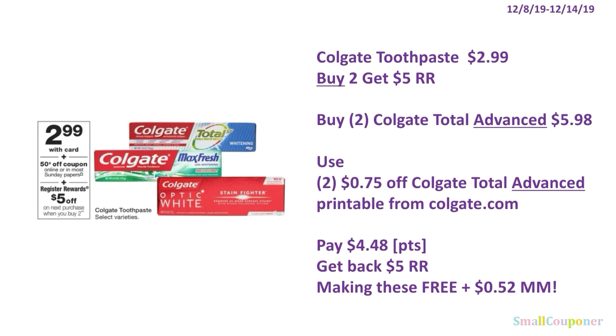The Colgate toothpaste is $2.99. When you buy two, you get a $5 register reward. Buy two of the Colgate Total Advanced — the printable on Colgate.com works for Colgate Total Advanced, so make sure you get something that says Advanced Whitening on the box. It's $5.98 for two. Use two of the $0.75 off printables from Colgate.com. If you've already printed them, try a different email address for two more prints. Pay $4.48 — you can use your points here since this is a buy deal — and get back a $5 register reward, making these free and a $0.52 moneymaker.